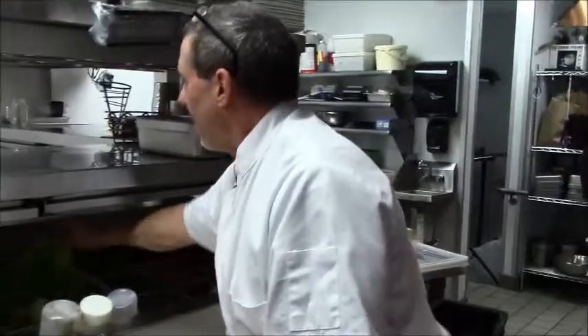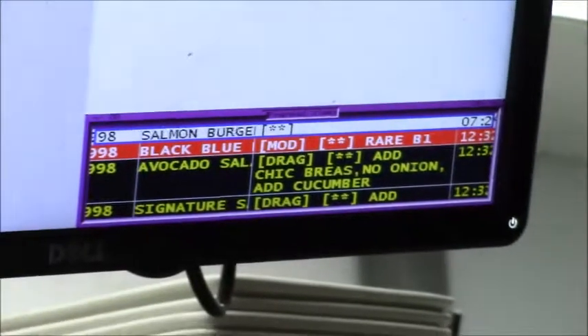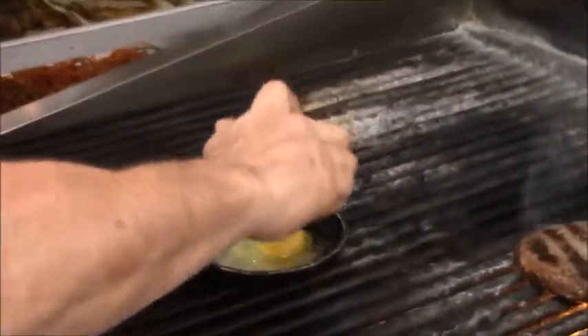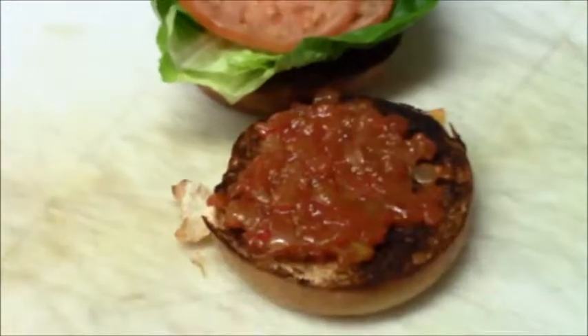I can imagine when the place is really busy, you are nonstop back here. Nonstop. We have this new ticketless system — we've entered the 21st century, and all the tickets come in on this computer model. As they come in, it tells you the temperature the burger should be and any modifications the customer would like. You don't have all this paper flying around — it's communication from them to us. They tell us exactly what they want. And the key to good cooking is the seasoning — salt and pepper is the key to everything.